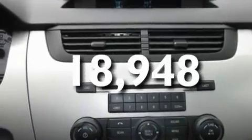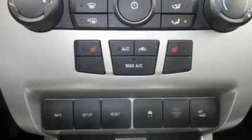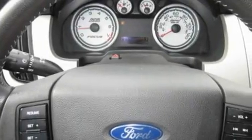This vehicle has less than 19,000 miles. With an EPA estimated rating of 34 miles per gallon on the highway, its fuel efficiency will save you time and money.